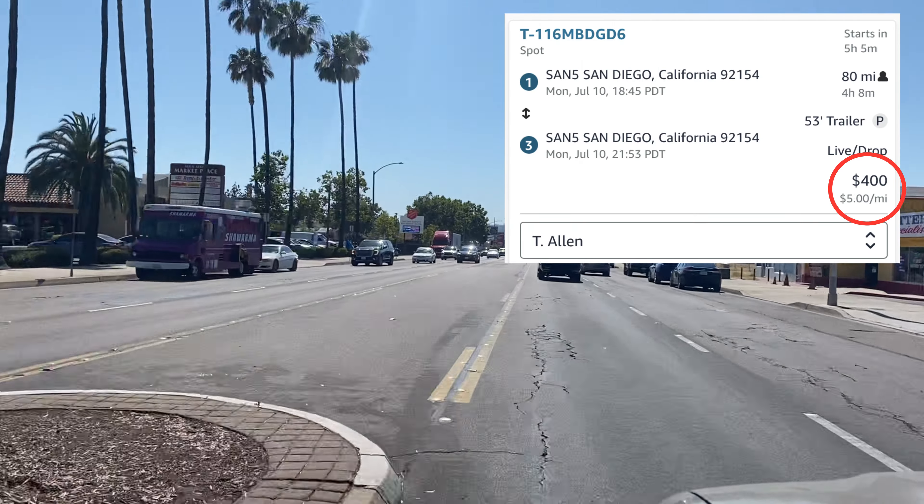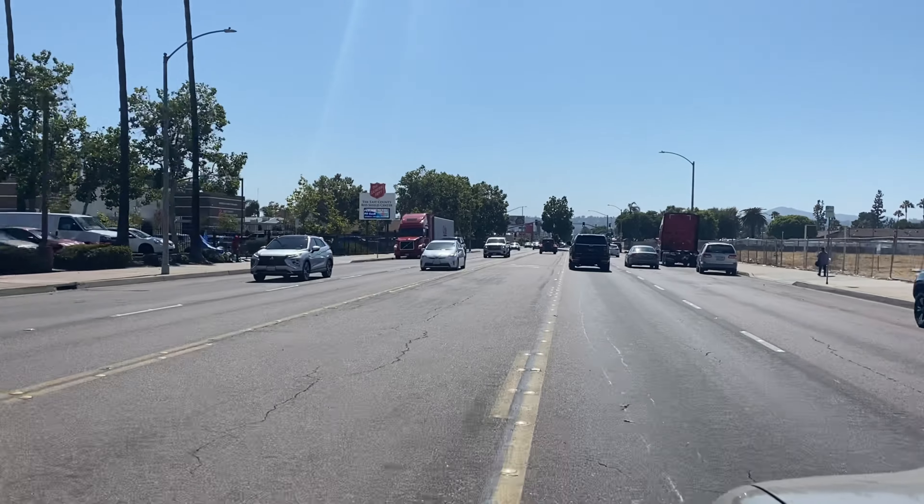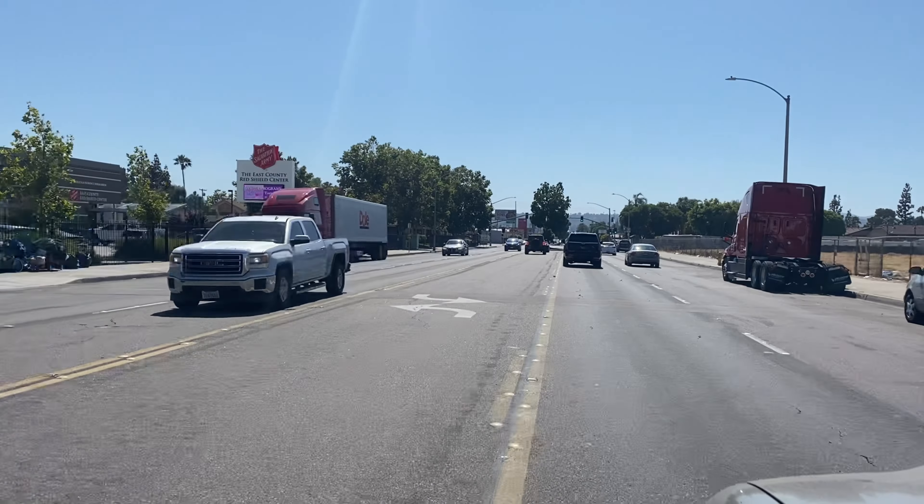Six months ago, would this have been a $700 load? Absolutely. But right now, current day — am I happy to take it for $400? Yes, I am.